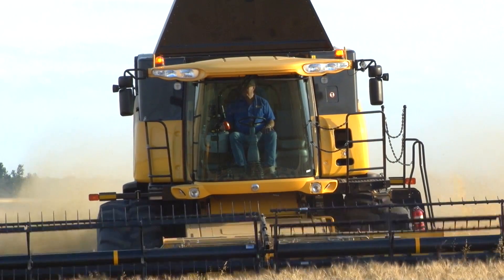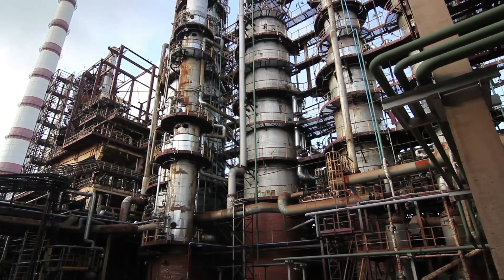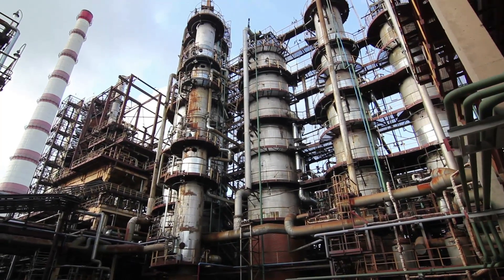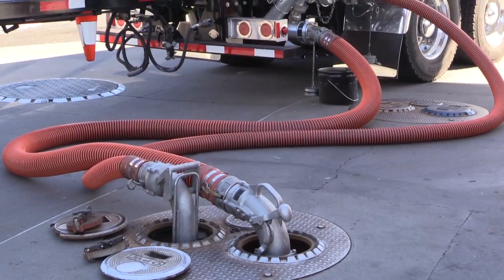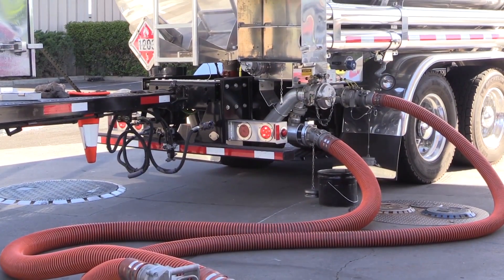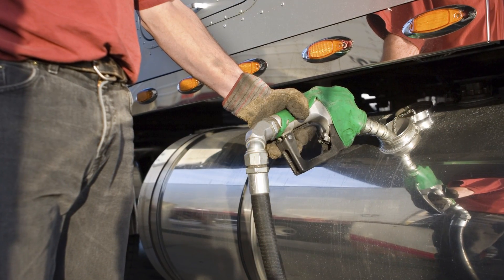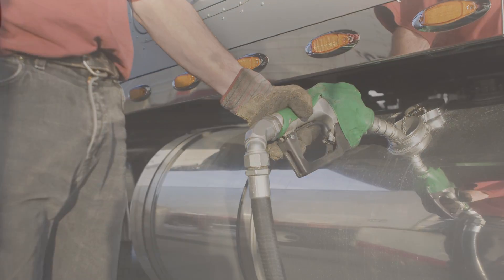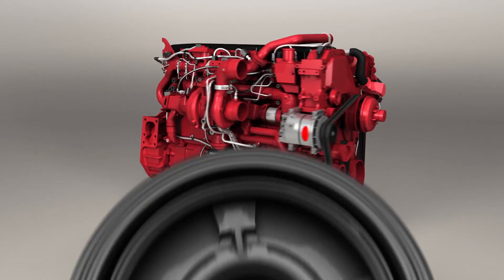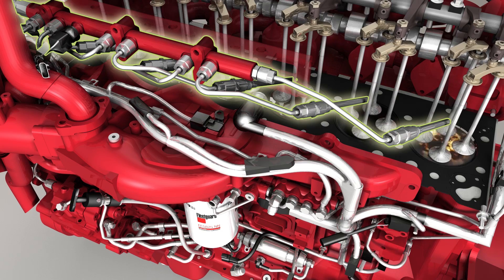Adding to the problem of today's sensitive fuel systems, consider this: diesel fuel has to travel a long way from the refinery to your engine. Along the way, each transfer point increases the likelihood of water and other contaminants entering the system, leading to greatly diminished fuel quality. Make no mistake, your engine's filtration system is the last line of defense for your precision fuel system.